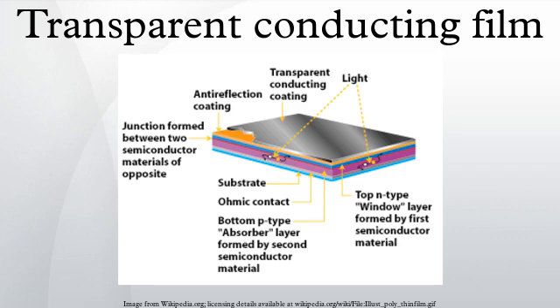TCFs for photovoltaic applications have been fabricated from both inorganic and organic materials. Inorganic films typically are made up of a layer of transparent conducting oxide, generally in the form of indium-tin oxide, fluorine-doped tin oxide, and doped zinc oxide. Organic films are being developed using carbon nanotube networks and graphene, which can be fabricated to be highly transparent to infrared light, along with networks of polymers such as poly-3,4-ethylenedioxythiophene and its derivatives.